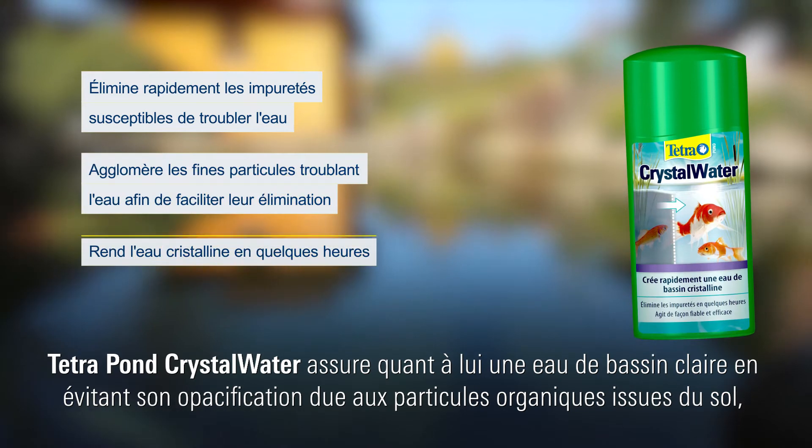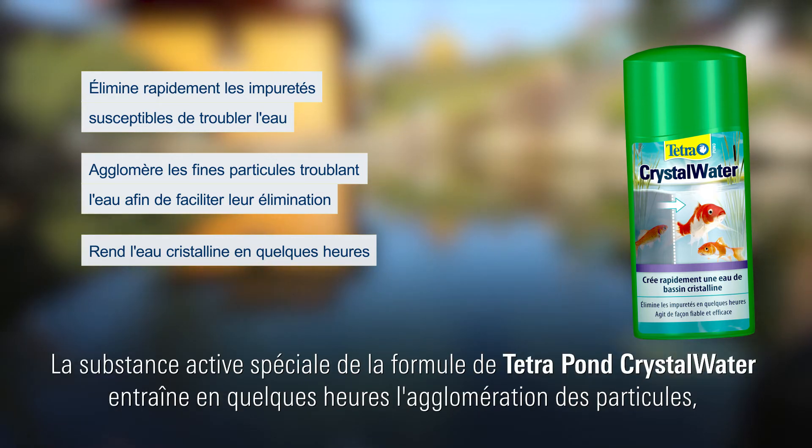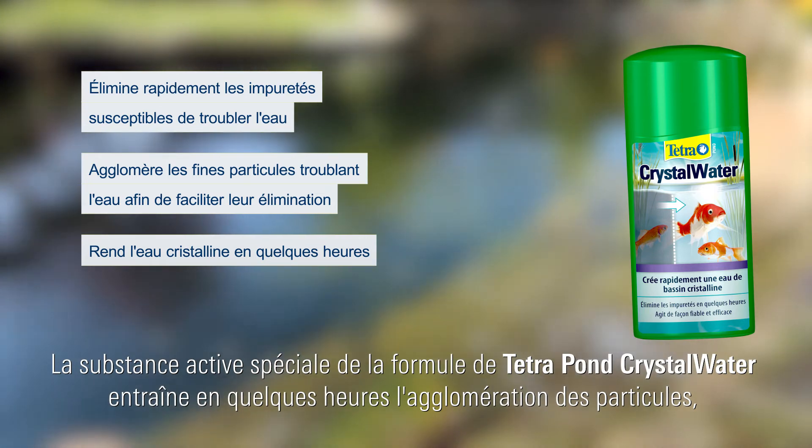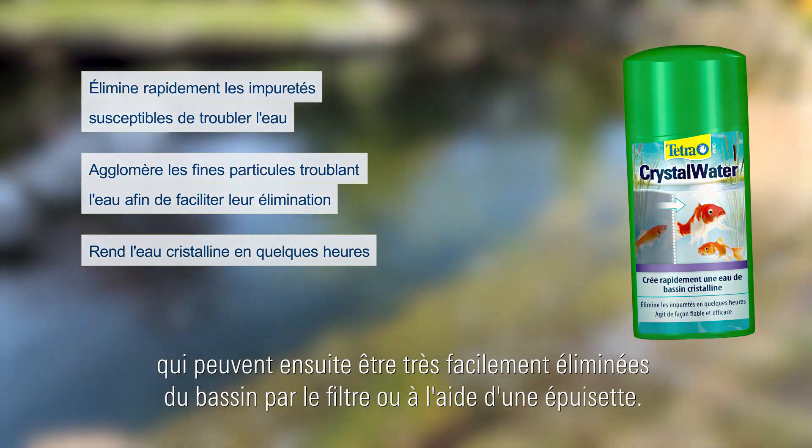Last but not least, Tetra Pond Crystal Water ensures clear pond water and eliminates clouding caused by organic debris particles such as soil, foliage, food remnants, fish waste and dead algae. The special active substance formula helps debris particles to clump together within hours, which can then be removed very easily from your pond using the filter or a dip net.